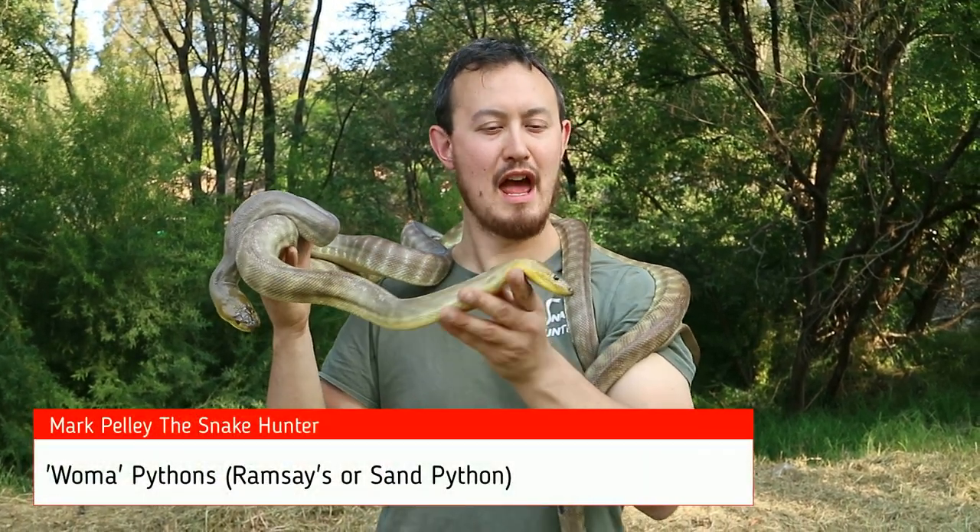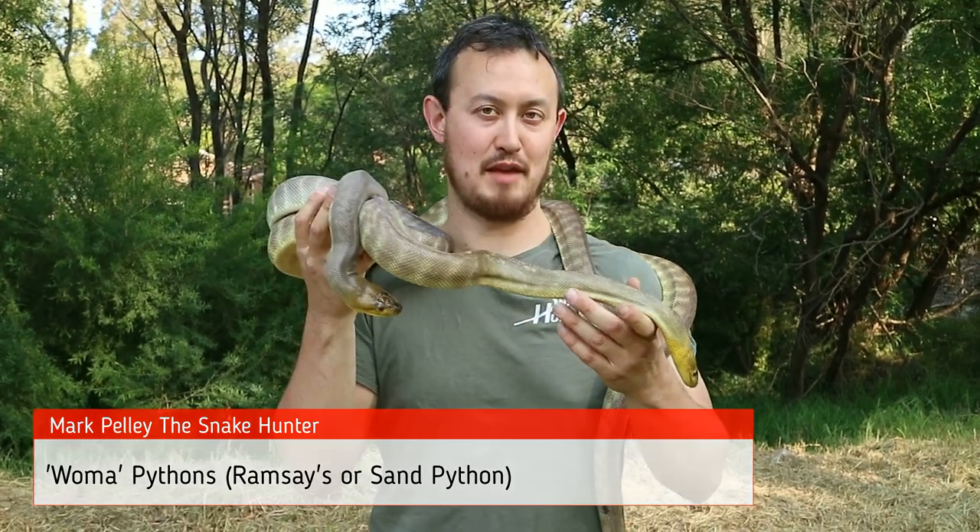Hi, Mark the Snake Hunter here, and today I'm going to be talking about the Woma Python, otherwise known as the Ramses Python or the Sand Python.